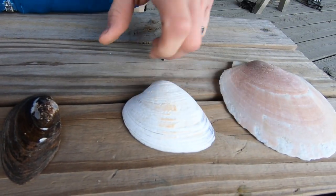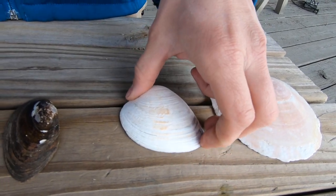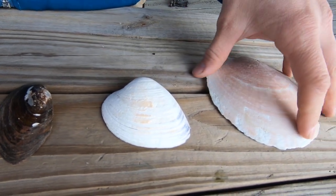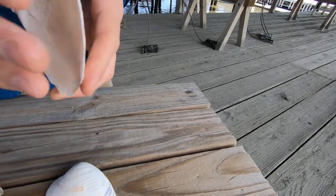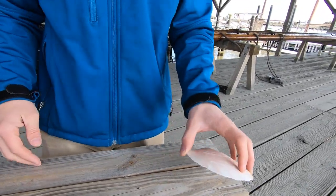Clams retain their pseudopod — that's like a foot — and they have an eye spot that they can use to see light and dark. They're good at crawling around and digging in the mud. This scallop is unique, however: it has very strong muscles, is able to open and shut, and can actually swim. It's the only bivalve that can swim.